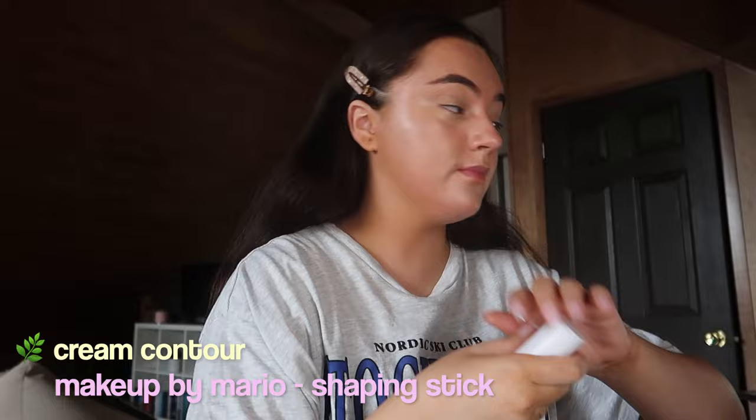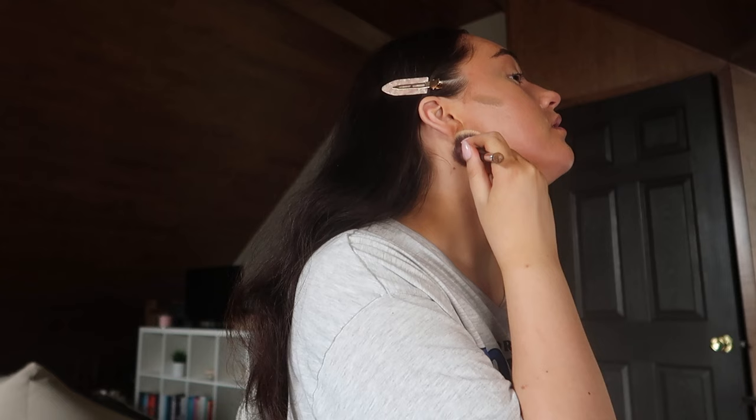Now I'm on to some cream contour or bronzer. The one I like to use when I'm tan is the Makeup by Mario Shaping Sticks, and this one is in Light Medium.